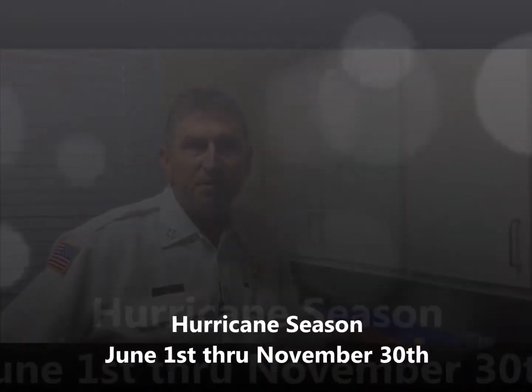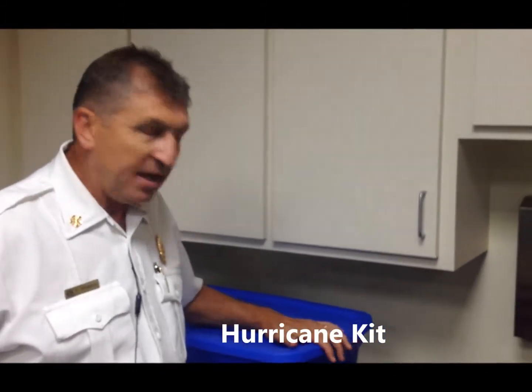Hello, I'm Freddie Howell, Bryan County Emergency Services Director. June 1st to November 30th is hurricane season. If you or your family are asked to evacuate, you need to have a hurricane kit — something you can grab and put in the trunk of your car or bed of your truck and take off.